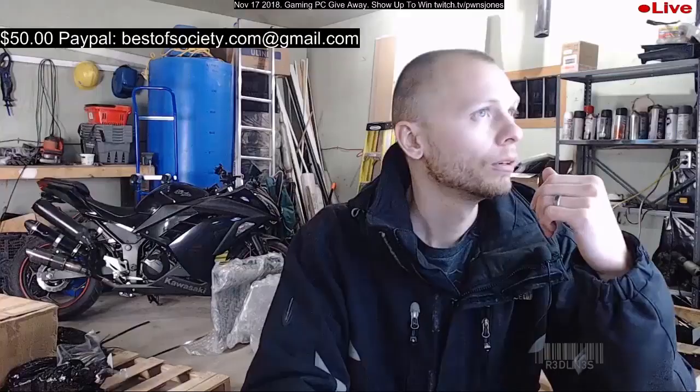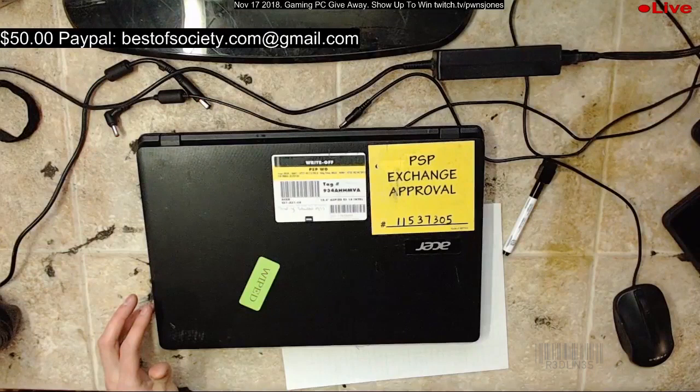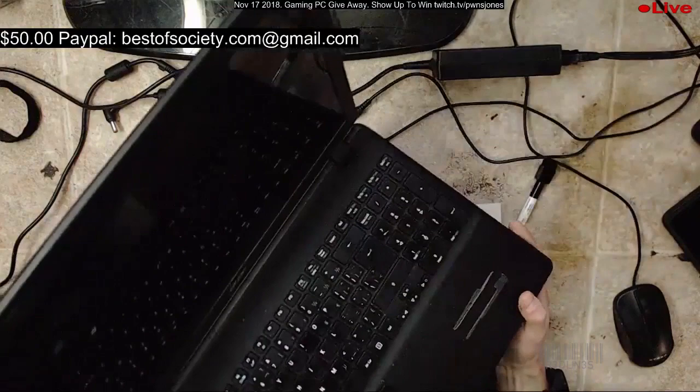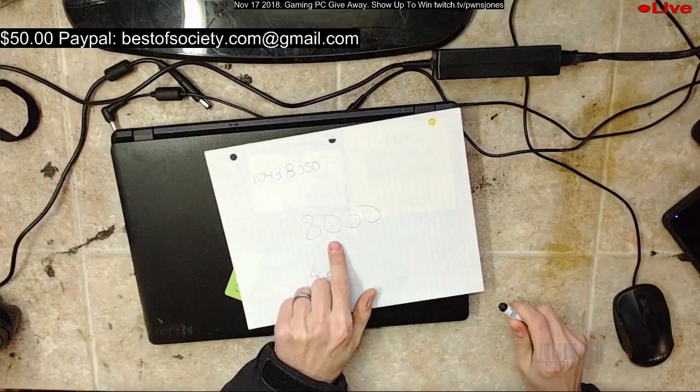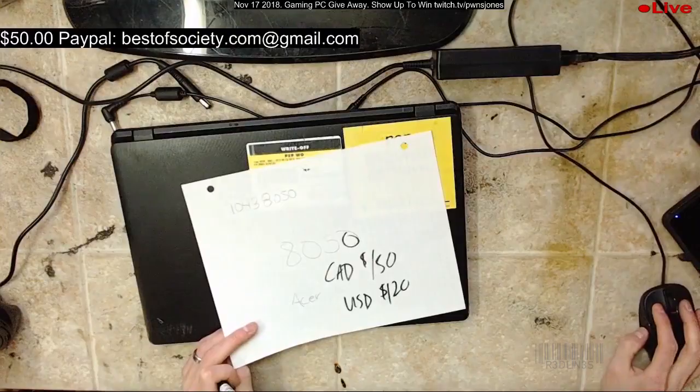We've got an Acer — it looks brand new. We're able to get this one to boot. It's a netbook, 15.6 inches, two gigs of RAM, dual core 1.6. This thing is worth 150 Canadian or 120 American. That MacBook Air we just did is worth 600 Canadian, 510 American. We got a boot on the netbook — this is a nice little unit, nice and light. Going for 150 CAD or 120 USD — put 8050 in the comments if you're interested.